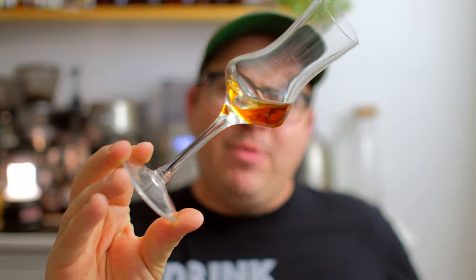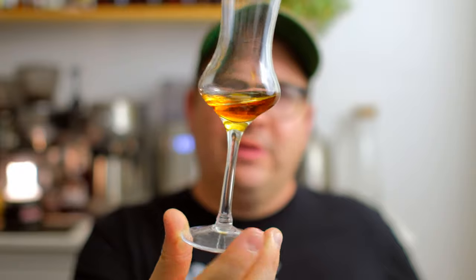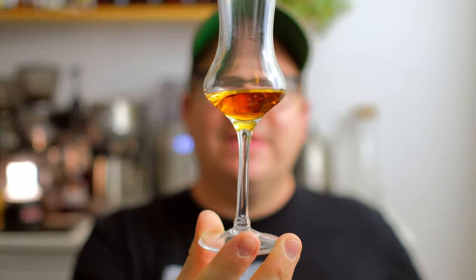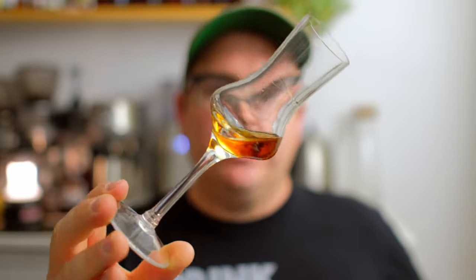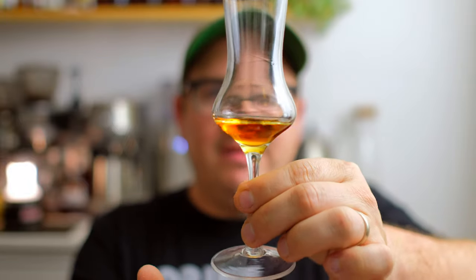We're starting off today with a banger — we are looking at the 2008 version of the George T. Stag. This comes in at 15 years and six months old, at 141.8 proof, so this is a hazmat George T. Stag from quite some time ago. We've got it poured out in the glass already. The color is a little unassuming — a nice golden color, a little bit reddish, but not overly dark. The legs are really thick and don't seem to have a whole lot of movement.